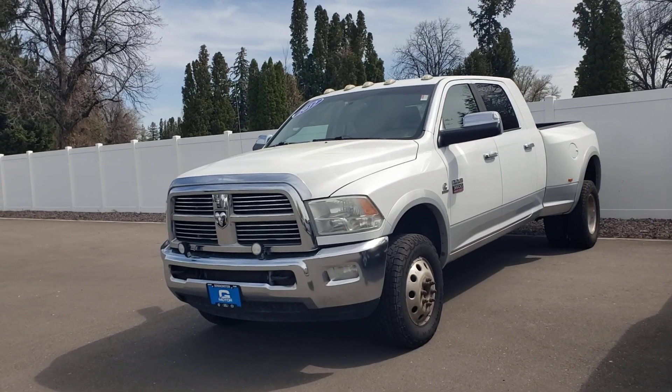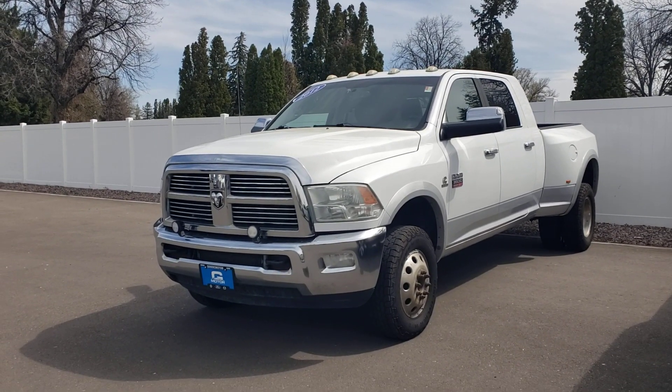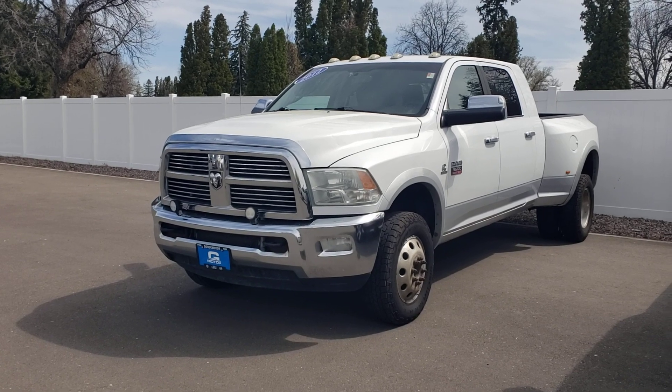Mr. Walker, this is Brian with Goody Motor Twin Falls Volkswagen. This is the 2012 Ram that you are inquiring about.